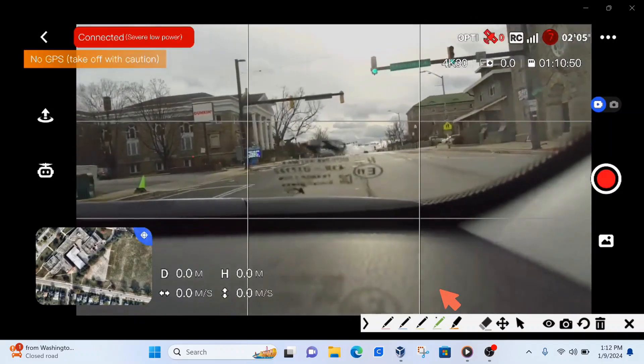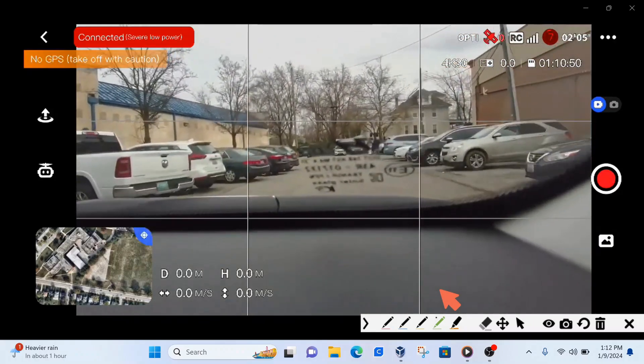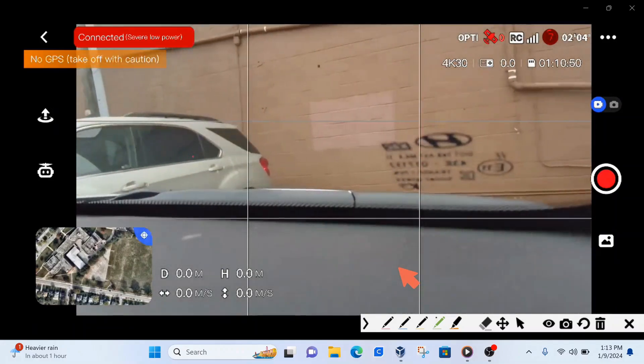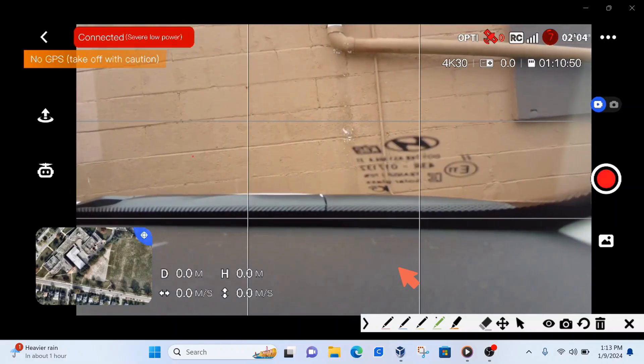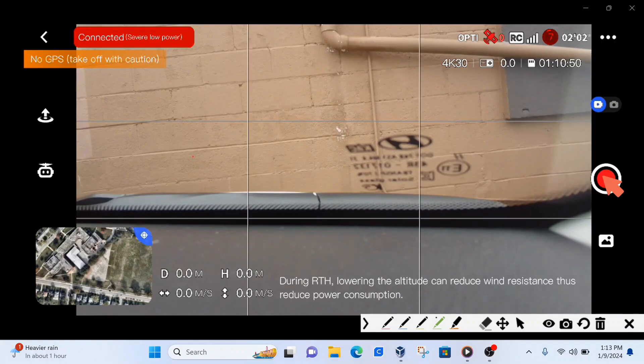I have a Potensic Atom SE drone. For some reason when I hit return to home, it doesn't come back as easily as I'd like. Maybe I'm doing something wrong, maybe I'm pushing a button too long. One day when I hit that button, return to home, it was coming home, then it stopped. I hit it again, it stopped. I hit it again and it went forward — it moved off into the distance and the drone just never returned home.